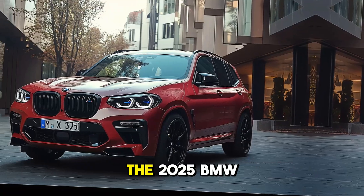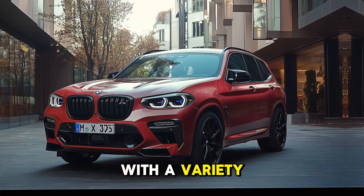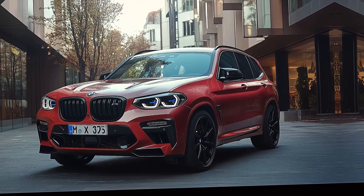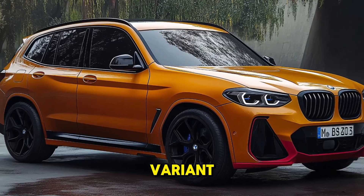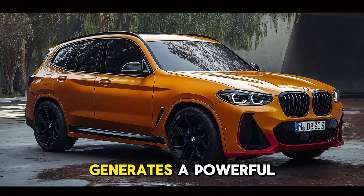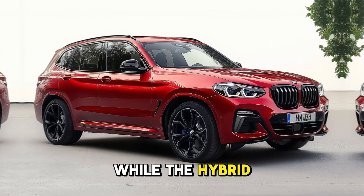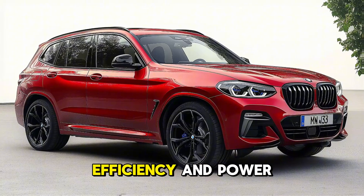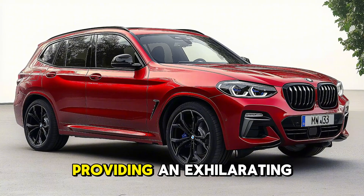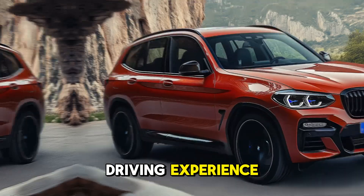The 2025 BMW X3 is equipped with a variety of powertrain options, such as a plug-in hybrid variant and an efficient inline-four engine. The base model generates a powerful 248 horsepower.